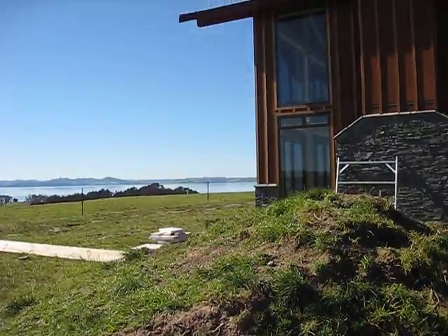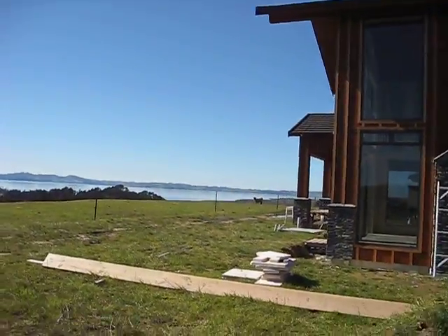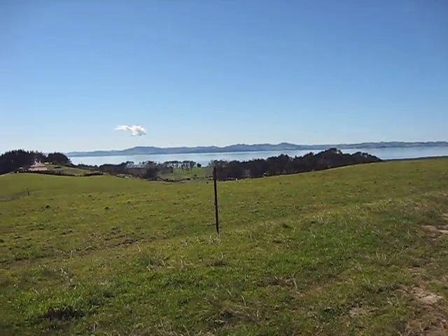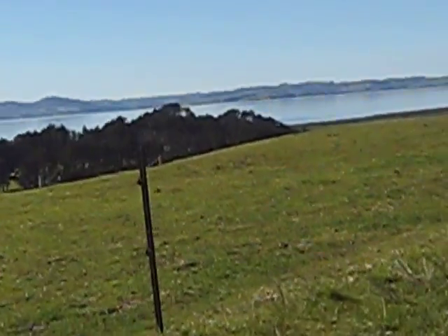We still have a lot of construction going on and a big mess going on, but at least you can get an idea of the beautiful view that we have.